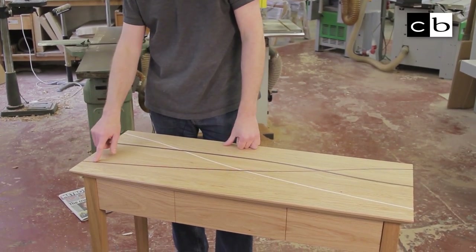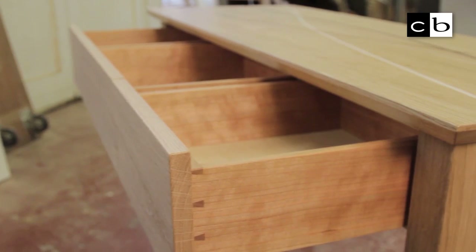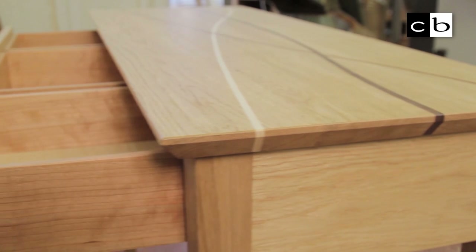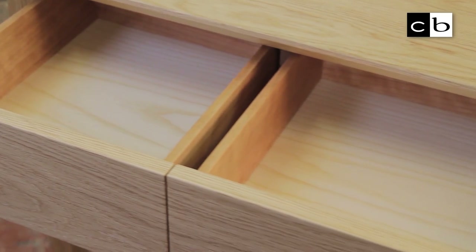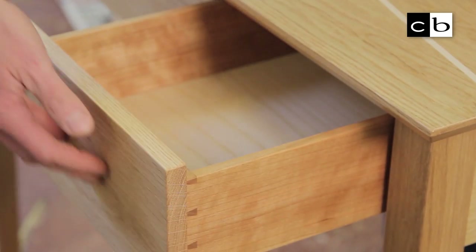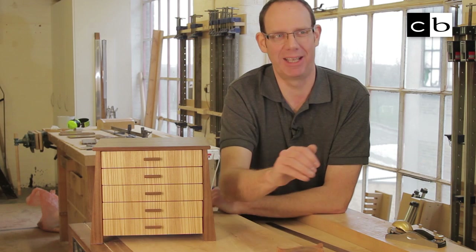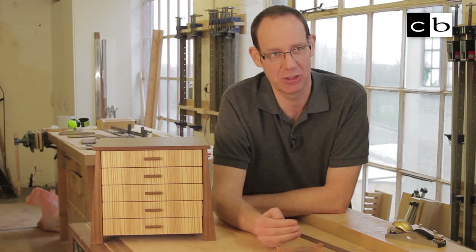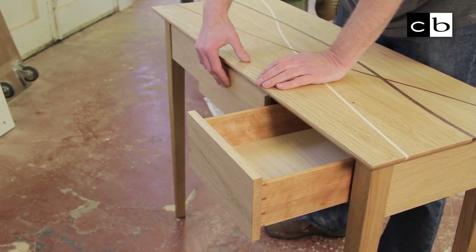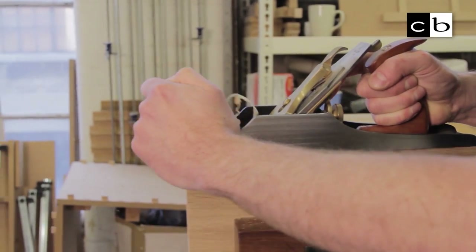I did a year's training course at David Savage's workshop in Devon. David's a world-renowned furniture maker and he's also got a school there. You basically learn how to use your hand tools, how to sharpen them, and you make various projects. The largest item you make is your bench — I actually made the bench I'm leaning on now, made to my specifications and my height. Then I came back to London where I live, came into a shared workshop, and that's basically it.